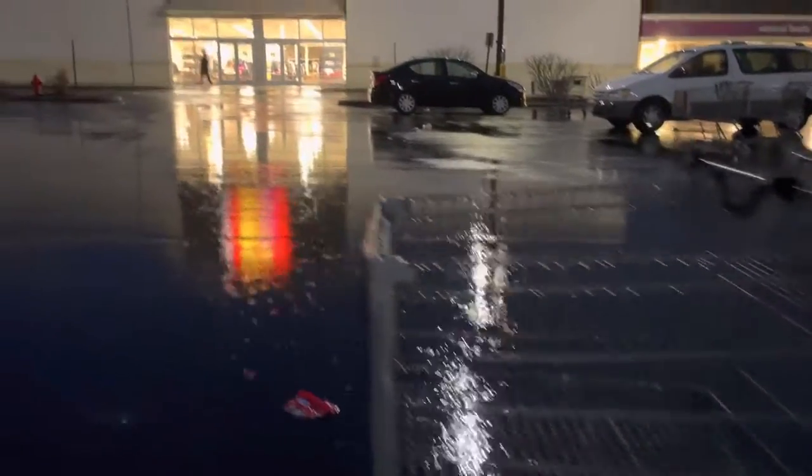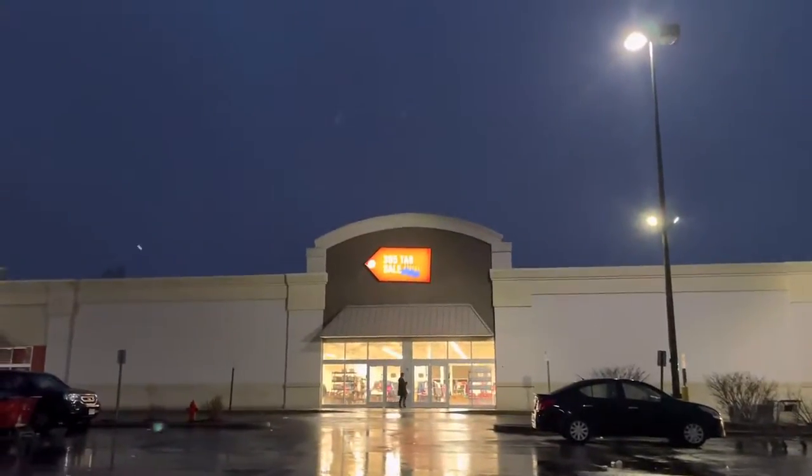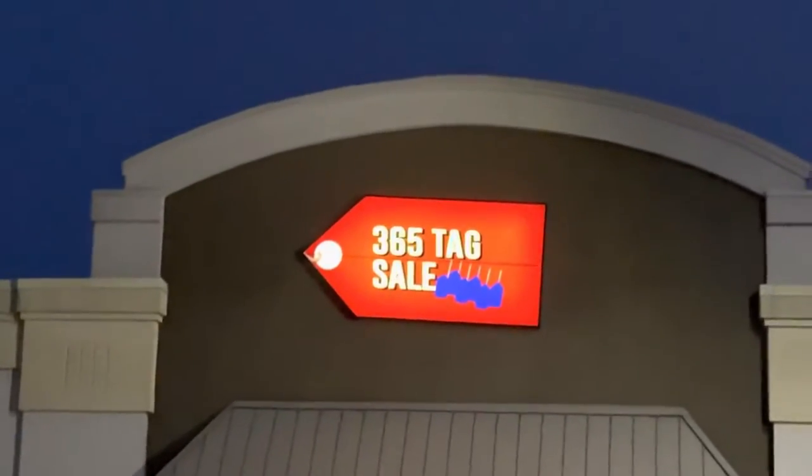Hey guys, my name is Hugo Fontaine Jr., and today we're at a local thrift shop, which is very exciting. I've never thrifted or thrifted before, and this is just really cool. Look at this place — this place is really nice.